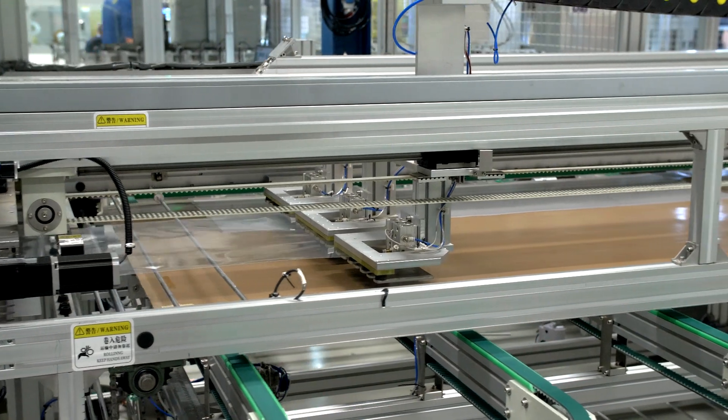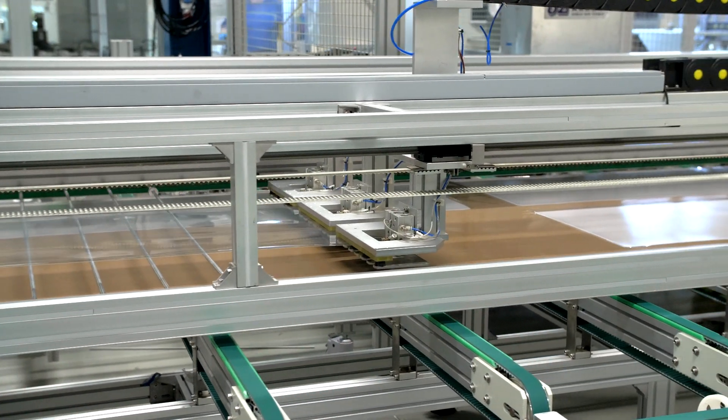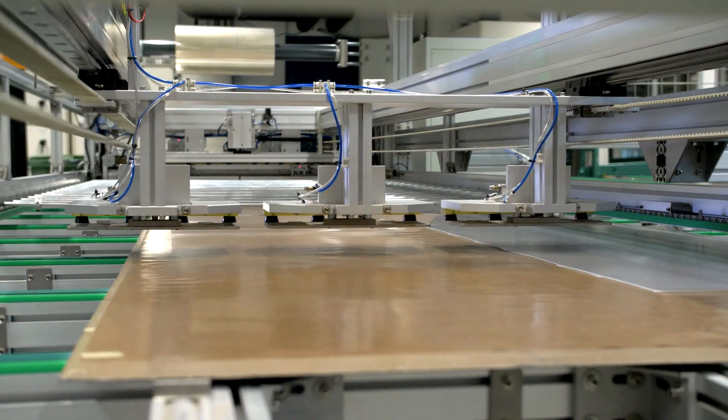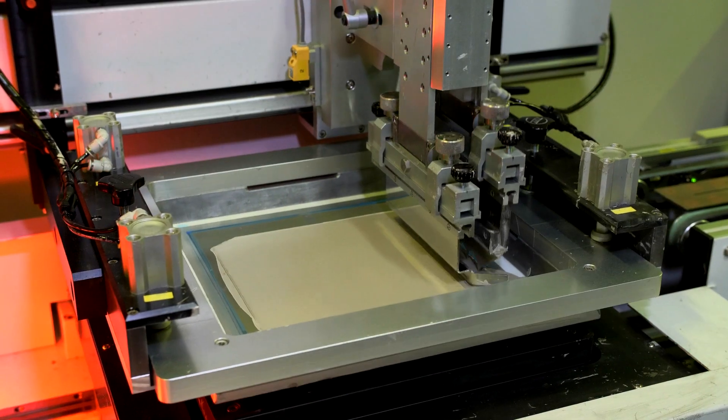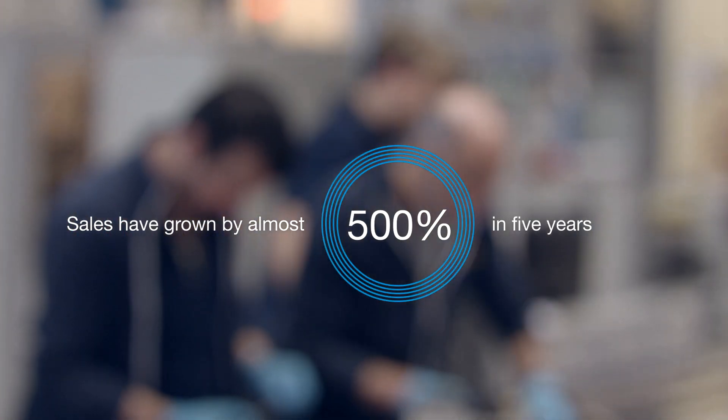And today, 12 years later, we are still making flexible solar panels here in the same area. Today, Midsommar is listed on the First North Stock Exchange and its turnover has grown by almost 500% in only five years.